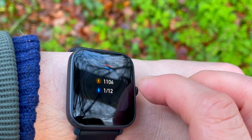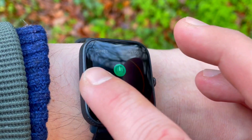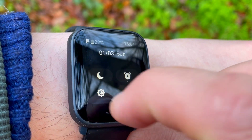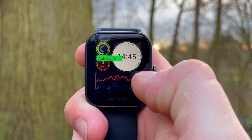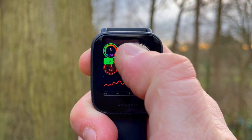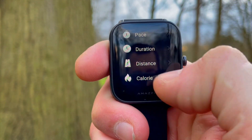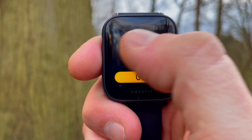Now let's look at the Amazfit Bip U, which costs about 50 bucks. The design brings us closer to a smartwatch. The display is a 1.43 inch color TFT LCD, there is a 20mm replaceable silicone strap, and there are 60 sport modes, all goal-based. There's no built-in GPS — just connected GPS via Bluetooth with your phone. The band is water resistant. You get PAI, blood oxygen saturation, stress level, a timed breathing app, female cycle tracker, Pomodoro tracker, and world clock.